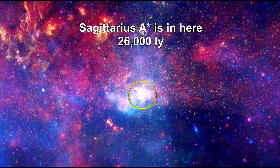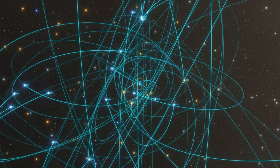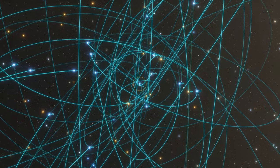It is surrounded by so many stars and gas and dust that it is almost impossible to see. After decades of careful observations, the speeds and orbits of around 45 stars around SAG A star have been calculated.